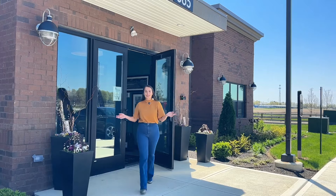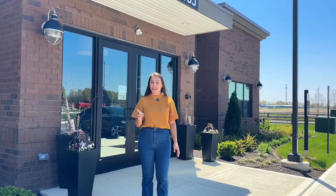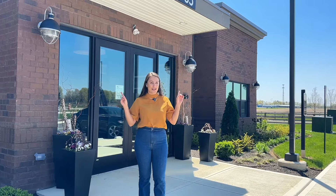Well, there you have it. Northstar Flats has it all — from great amenities and modern one- and two-bedroom apartments to a fantastic location. It's time to live Northstar Flats.